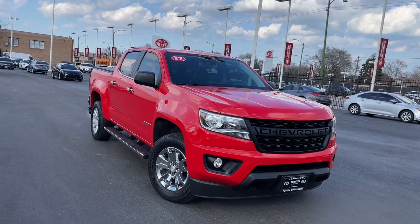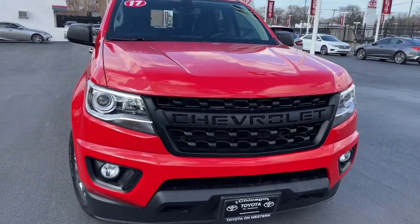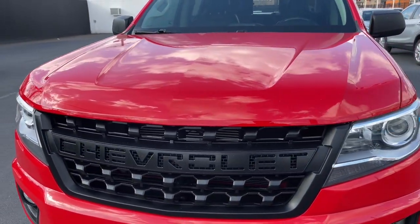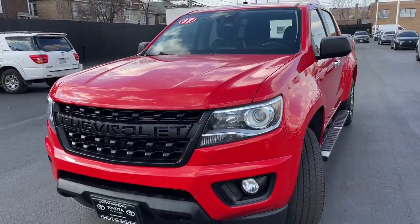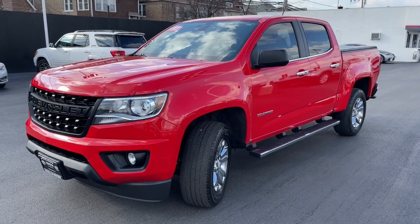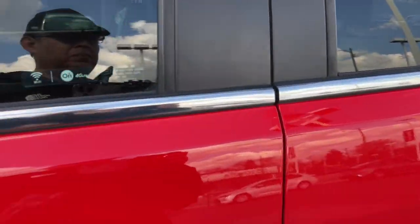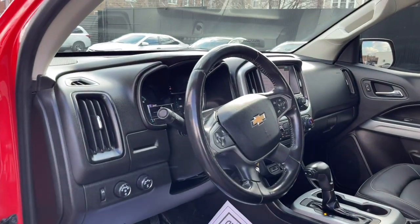Get into the 2017 Chevrolet Colorado. With less than 60,000 miles on the odometer, this vehicle stands out from the rest. Get the job done in sleek and sporty style in the versatile Colorado, the midsize pickup that has the amenities and technology to keep you safe, comfortable, and connected.